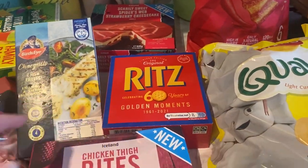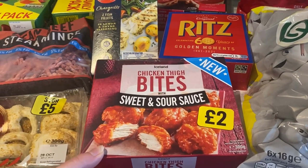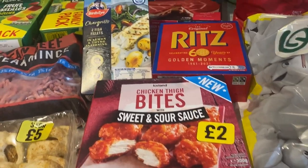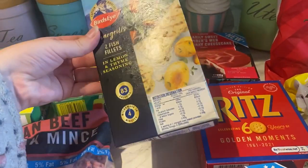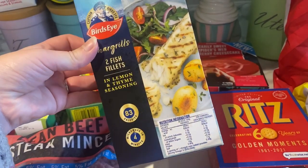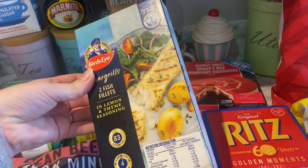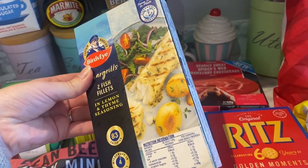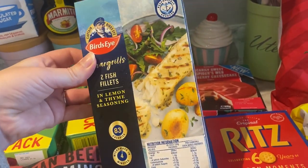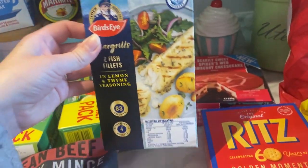I got some Ritz crackers. These chicken thigh bites in sweet and sour sauce look really yummy. Then I got this fish in lemon and thyme seasoning — me and Dan will probably have that one night with rice and vegetables. I don't think we've tried this one before, or maybe they've changed the packaging.